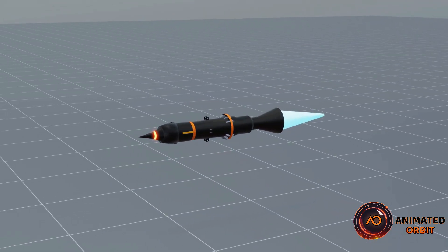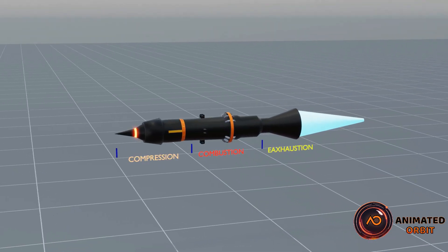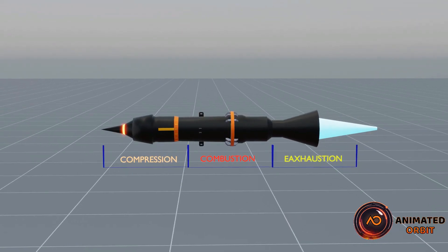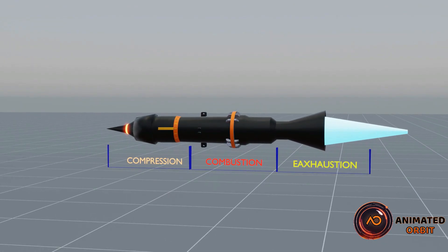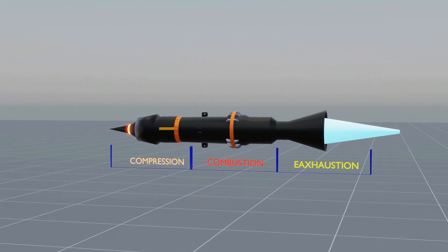A ramjet engine is typically divided into three main sections. Compression: air is compressed as it enters the engine through the intake, usually by the vehicle's high speed. Combustion: the compressed air mixes with fuel and is ignited in the combustion chamber to produce high-temperature gases. Exhaust: the gases are expelled through the nozzle, generating thrust.